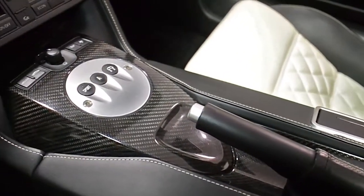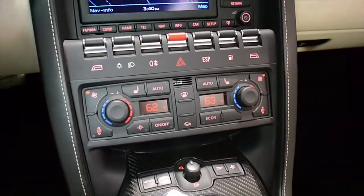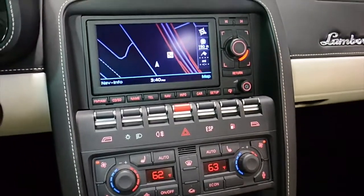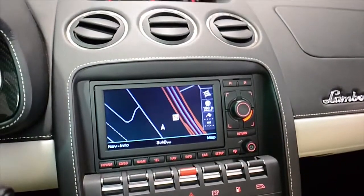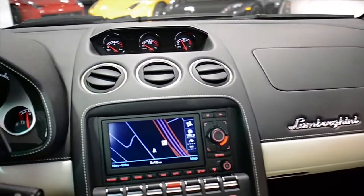This is a super-clean Gallardo that comes well-optioned, including navigation, rear camera, power adjust and heated seats, branding package, small carbon fiber interior trim package, shiny black painted Callisto wheels, black calipers, Q-Satura pattern stitching, and much more.